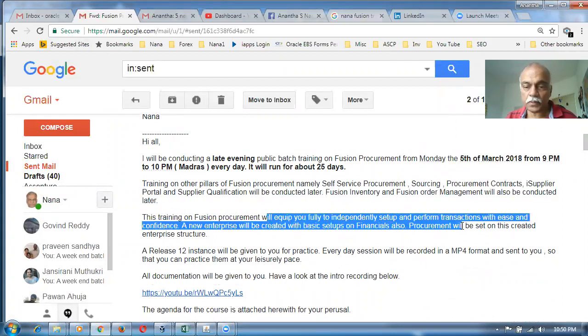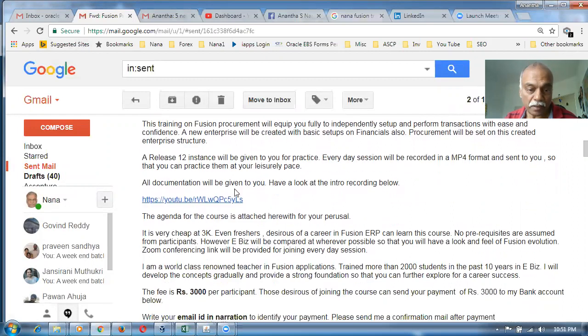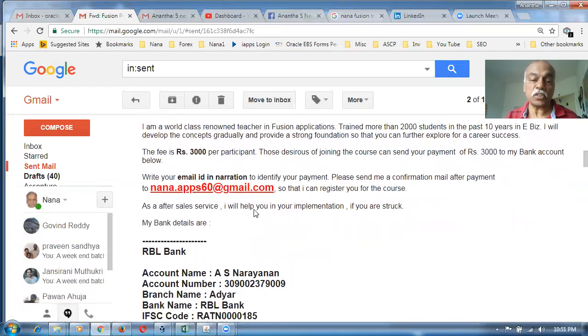This will cover how to perform the setups and other transactions. I will provide a real-time instance for practice, and every day's session will be recorded in MP4 format and sent to your email. You can also have a look at the documentation. The agenda will be given to you covering the full procurement lifecycle.